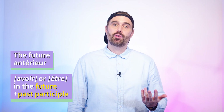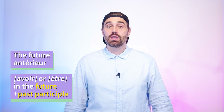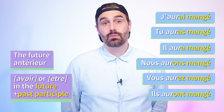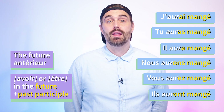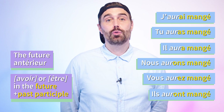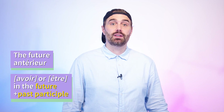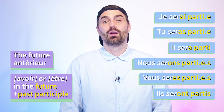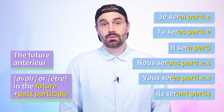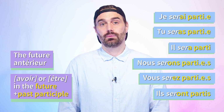Let me give you two examples: one verb that uses the auxiliary avoir — manger — and one that uses the auxiliary être — partir. The verb manger is conjugated in the futur antérieur as follows — please repeat after me. The verb partir is conjugated in the futur antérieur as follows — please repeat after me: Je serai parti, tu seras parti, il sera parti, nous serons partis, vous serez partis, ils seront partis.